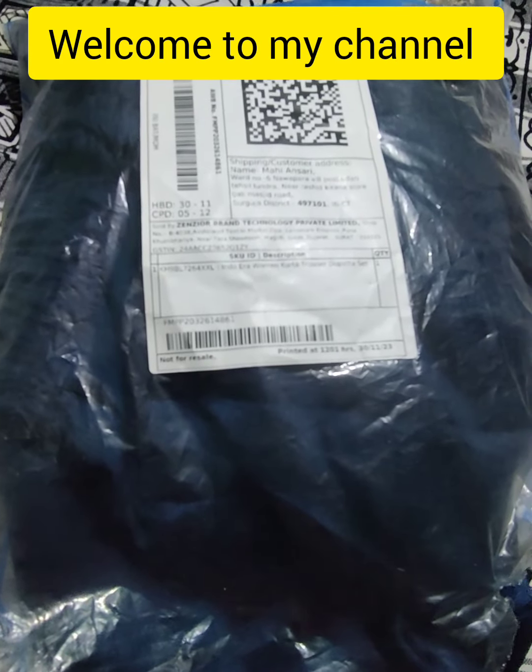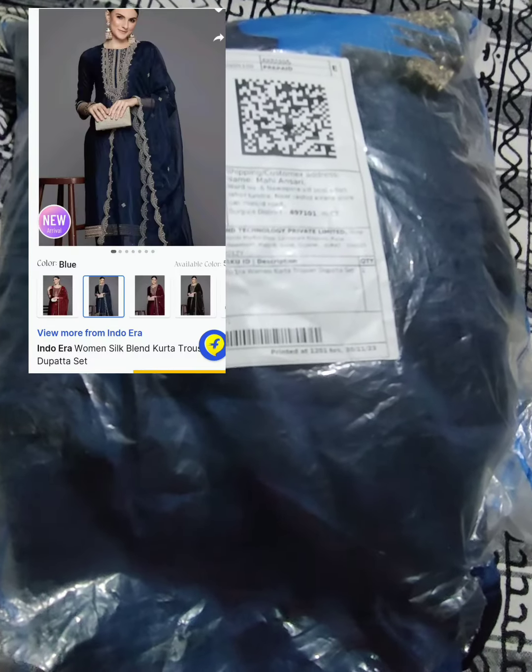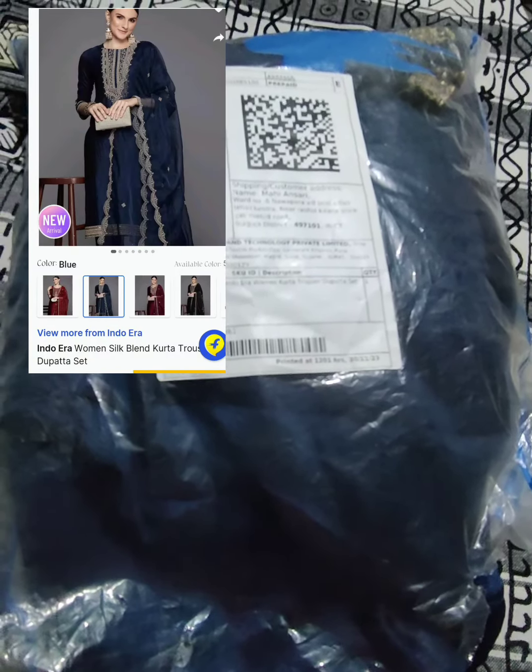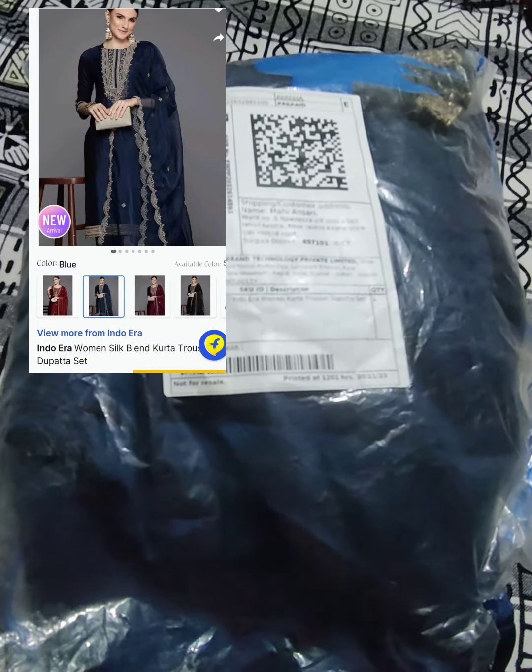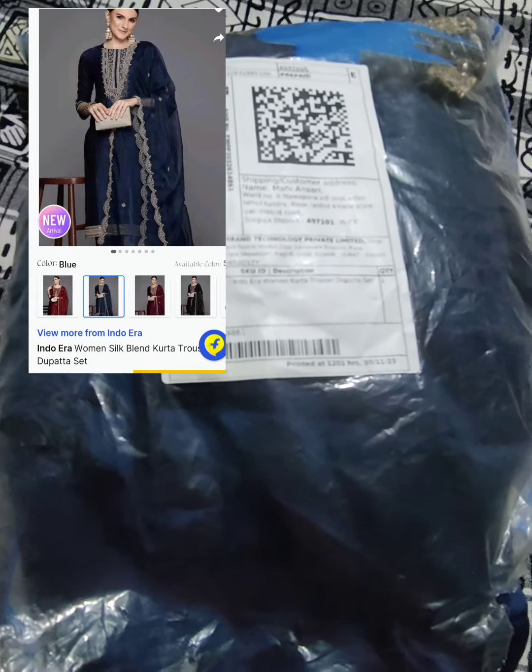Welcome back to my channel — my little reaction. Guys, how are you? I hope you are good. Today I am taking a very beautiful suit. In the last video I shared with you the unboxing, which was a purple color suit.